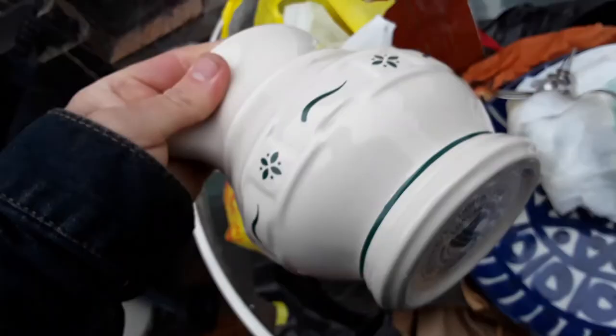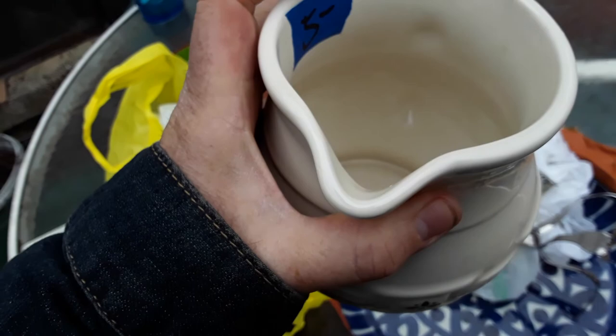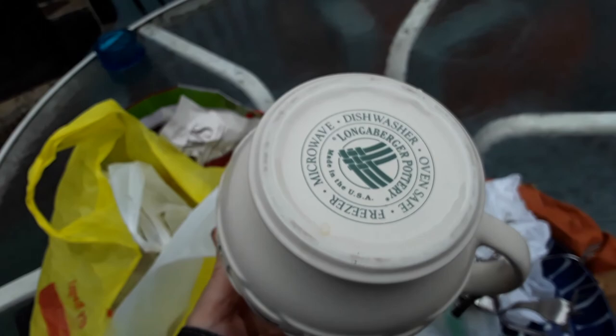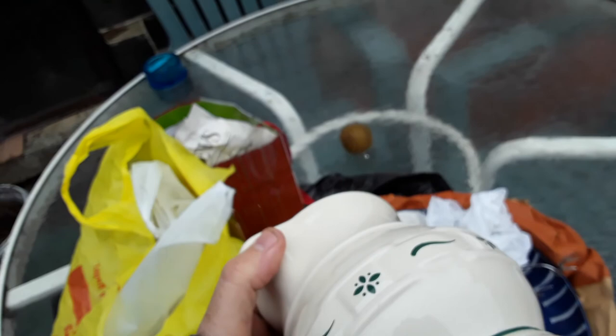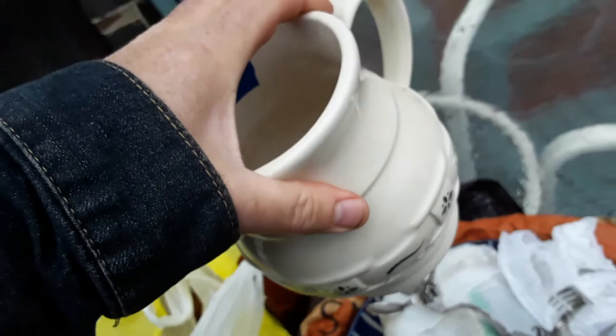This is one of the better things I found today. If anybody doesn't know what this is, it's a Longaberger pitcher. Longaberger also makes pottery, just in case you didn't know — they don't only make baskets. This was $5 at that estate sale where everything was super priced. I think they blew it on this one. I don't know exactly what it's worth, but I think it might be worth $30. I won't put it on eBay unless it's worth like $50 or $60 because it's heavy.